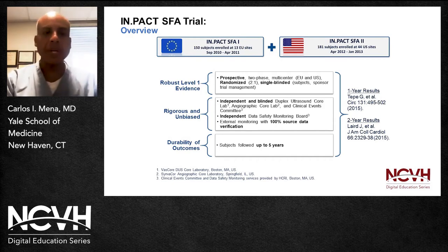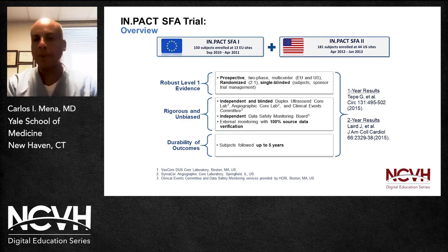Durability of outcomes was a priority: subjects were followed for approximately five years, and there have been several publications of the outcomes. This is the list of all the different sites that have been part of this specific trial.